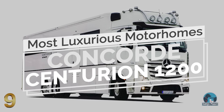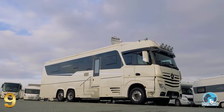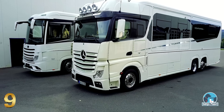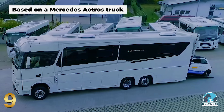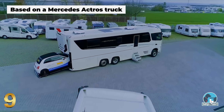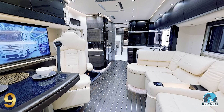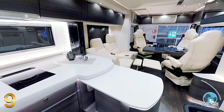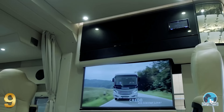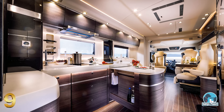Number 9: Concord Centurion 1200. Manufactured by Concord, a German brand specialized in luxury caravans, the Centurion is a single-family motorhome based on a Mercedes Actros truck, featuring a modular chassis with an underground garage and the highest level of luxury. The spacious interior, with its accentuated design and sensual style elements, radiates a unique kind of harmony. It's not only an eye-catcher, but it also opens up the room and divides the high cabinets into individual elements.